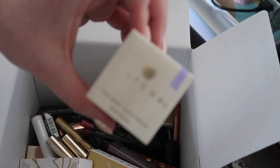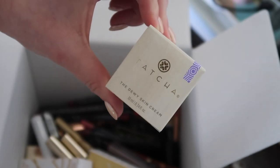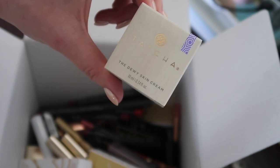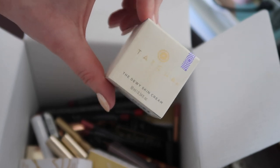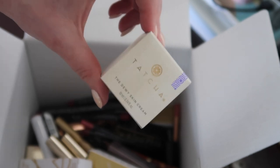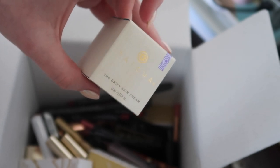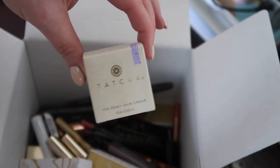This is something that I'm getting rid of — I've actually already given the product away to my friend, but I put the box in here to remind me to put it on my declutter sheet. This is the Tatcha Dewy Skin Cream, a moisturiser. It just broke me out — I think it was a little bit too fragranced for me. It felt really nice but my skin just didn't enjoy it, so I've passed it on. That goes on the spreadsheet for quarter three declutters.